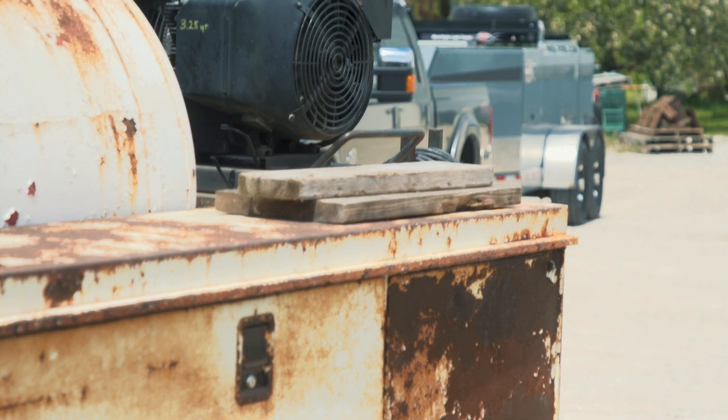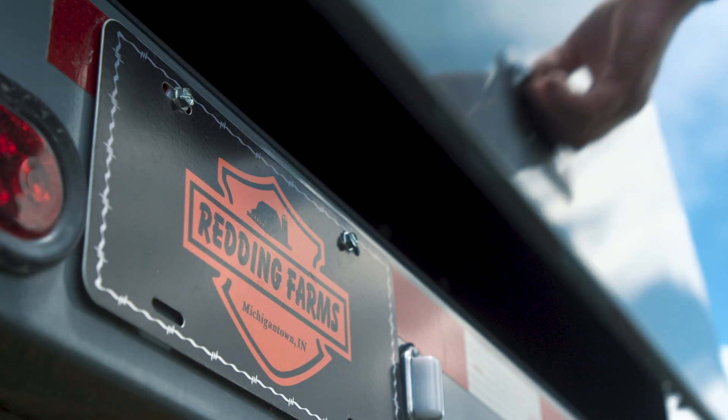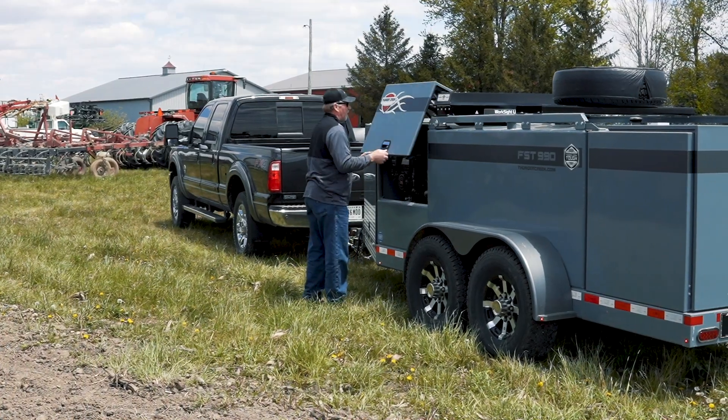We ended up looking at a Thunder Creek. I had one going to another customer and I always try to pull something into the lot if I can. Dad takes a look at it and likes what he sees — it works awful nice, and you still have air compressor and generator, plus it really fills fast.